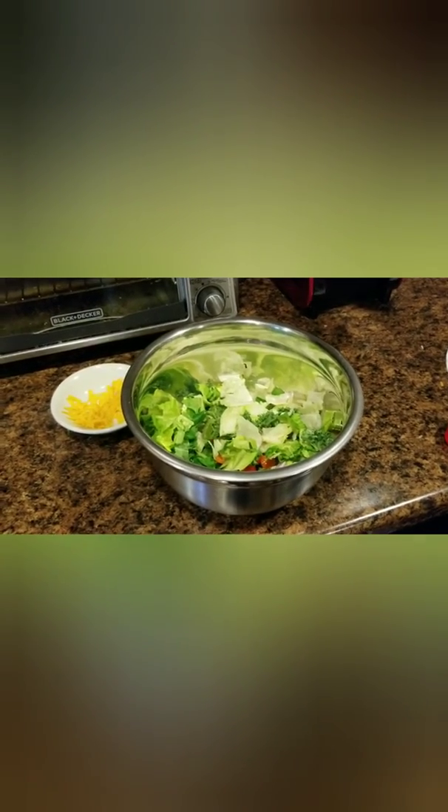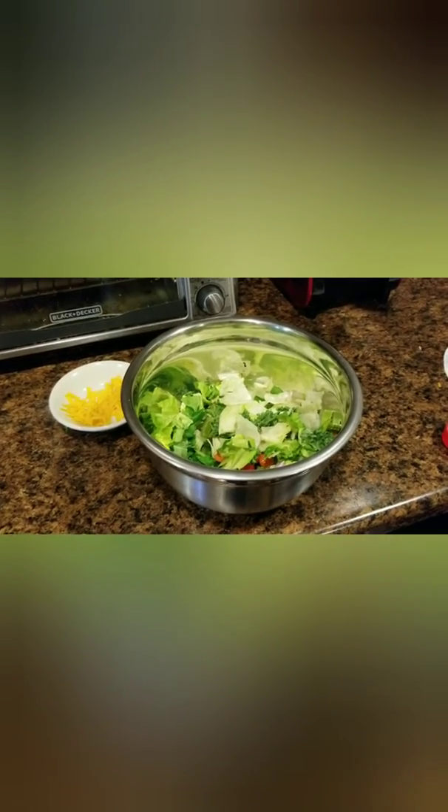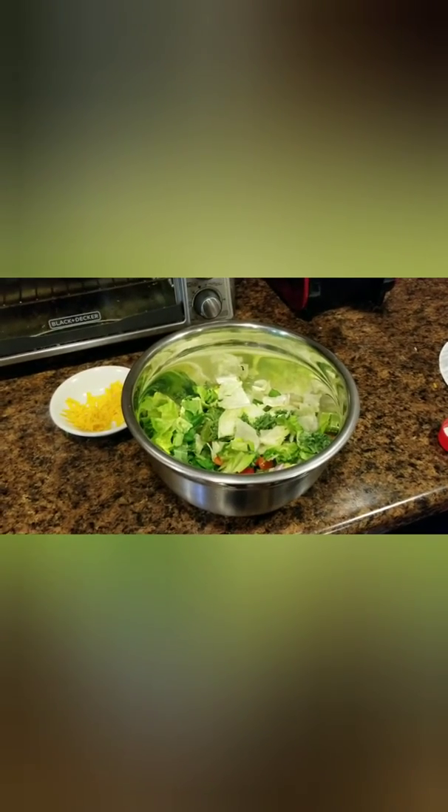We also have a bunch of salad left over from last night because I made a gigantic salad since the lettuce was going bad. So if I'm still hungry after my two gigantic tacos and rice, I'll eat some salad. I'm starving today — I've been snacking all day — so I did end up going back for a salad.